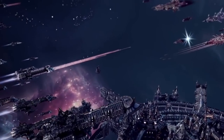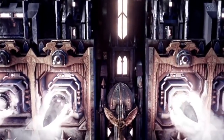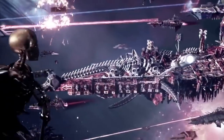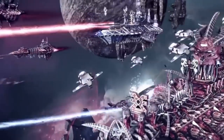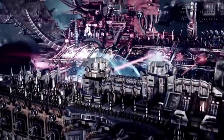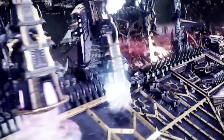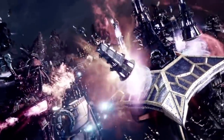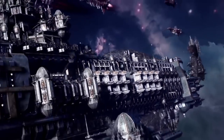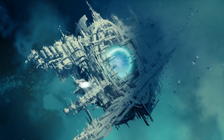Boarding actions between starships are truly deadly affairs — vicious and swift close-quarter duels in the most treacherous and dangerous environments imaginable. In short, the kind of conflict that space marines were created for. The vessels of the early 31st millennium ranged in size and role from interplanetary cargo coasters to mighty battleships with crews numbering in the thousands, serving as the flagships of the Imperium's far-ranging expeditionary fleets.